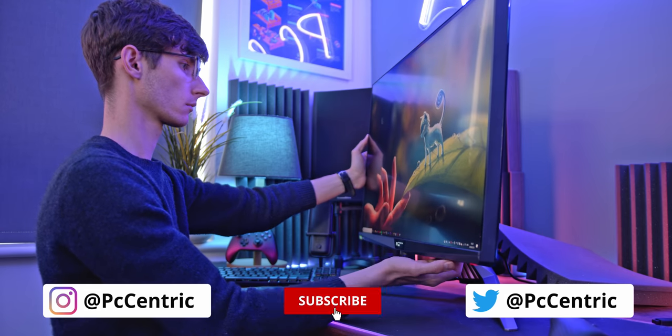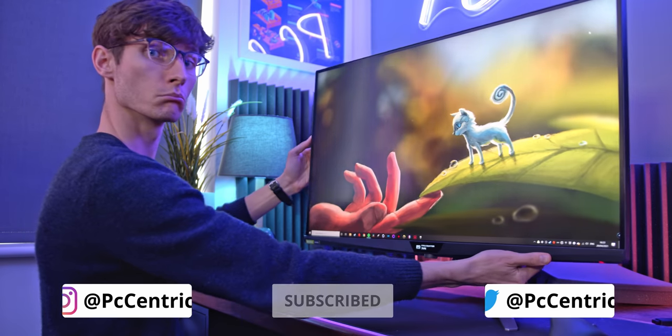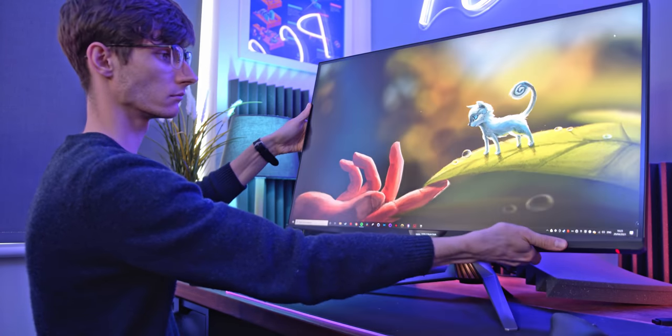Thank you so much for watching this video, I really appreciate it. If you've liked this, then obviously smash that like button, get yourself subscribed for more just like this, and if you do want to check out current pricing — which I know you do — then you can find my Amazon affiliate links listed down below, and probably some Best Buy links as well if they sell it. Thank you so much for watching, I'll catch you in the next one.